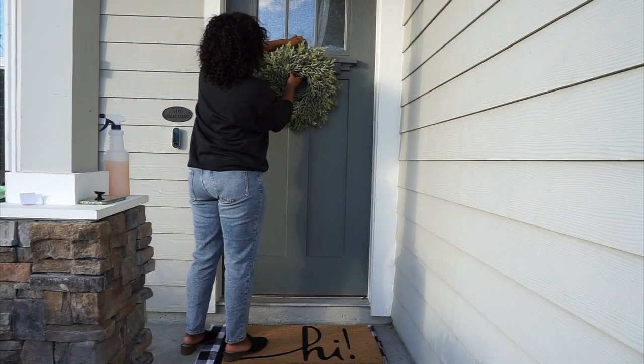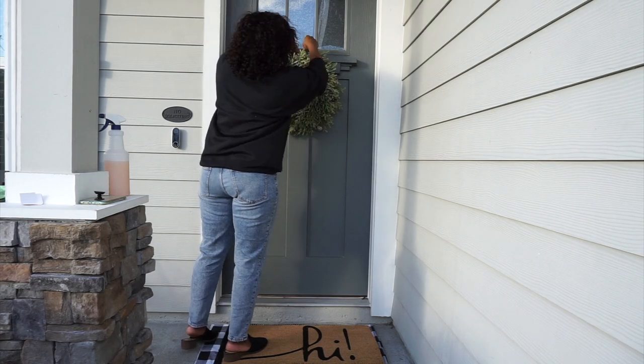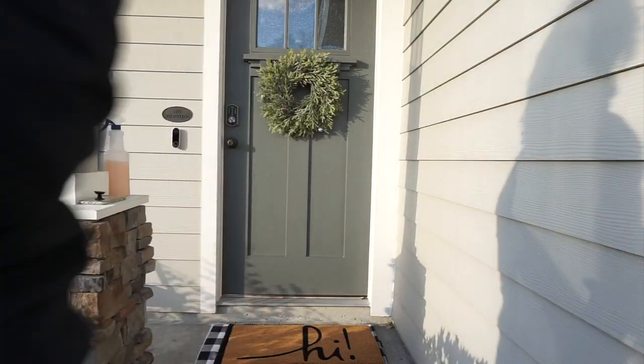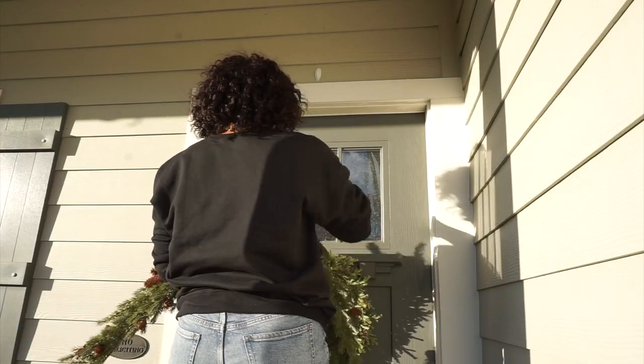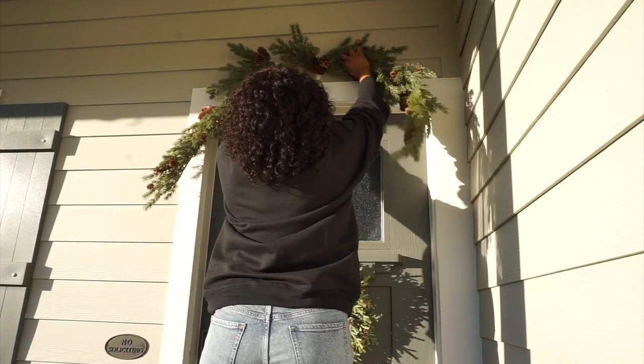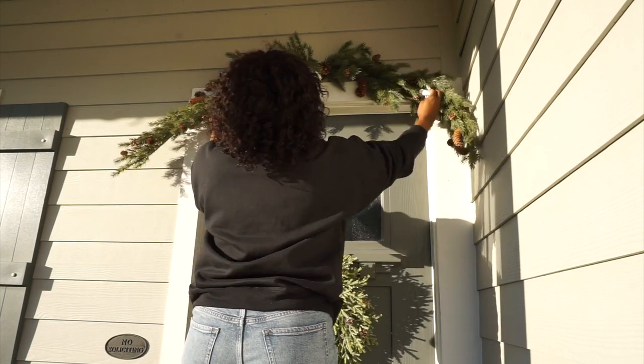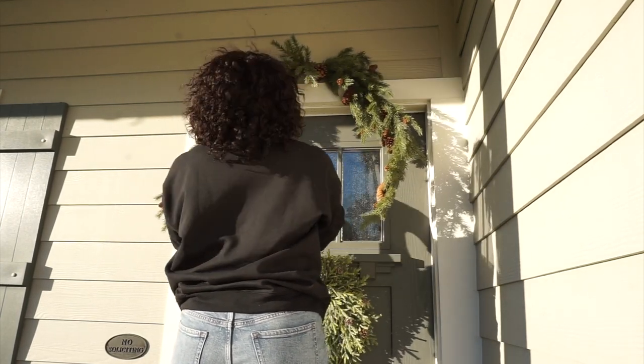Once the mats were installed, the next thing was just a simple wreath on the door. You can do this easily with just a wreath hanger, but my door is a little different so I just attach it right in the center. Then this is some garland that I'm hanging with command strips.